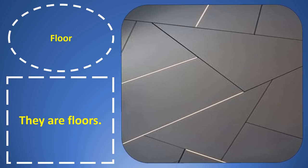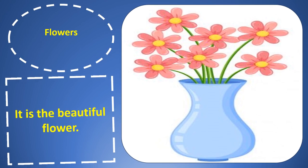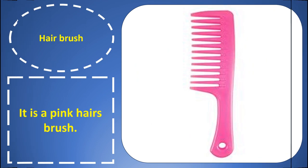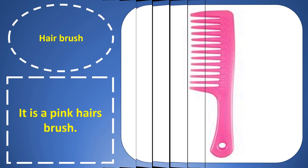Floor. Floor. They are floors. Flower. It is the beautiful flower. Hairbrush. Hairbrush. It is a pink hairbrush.